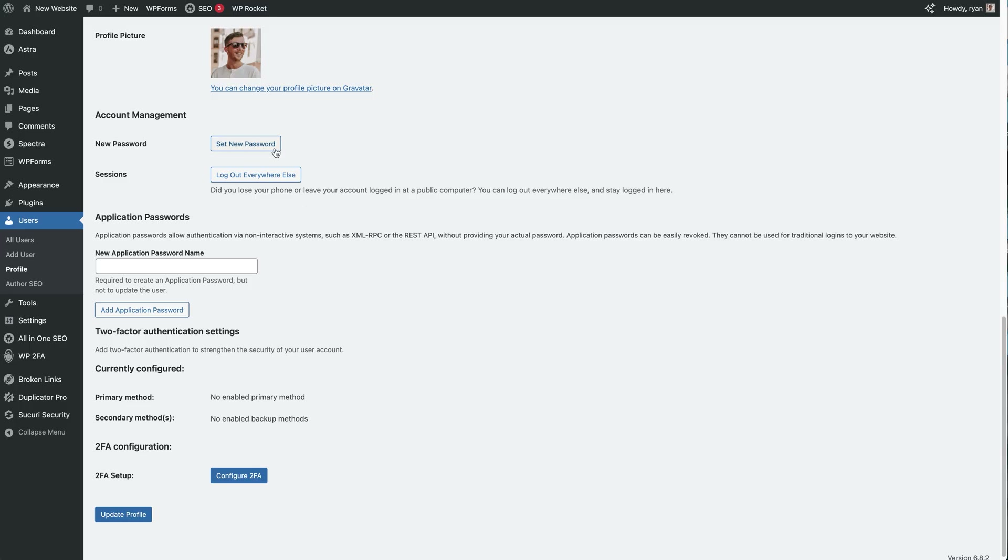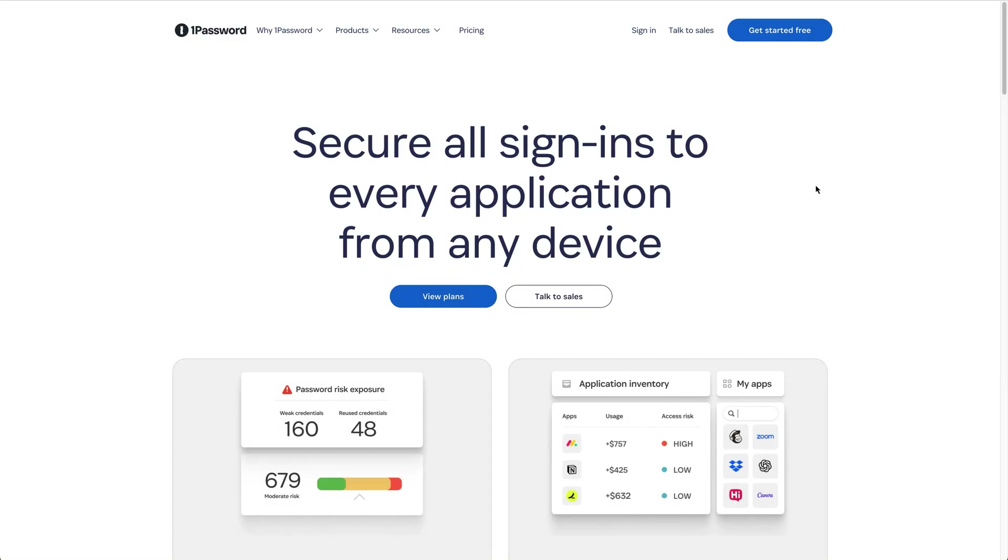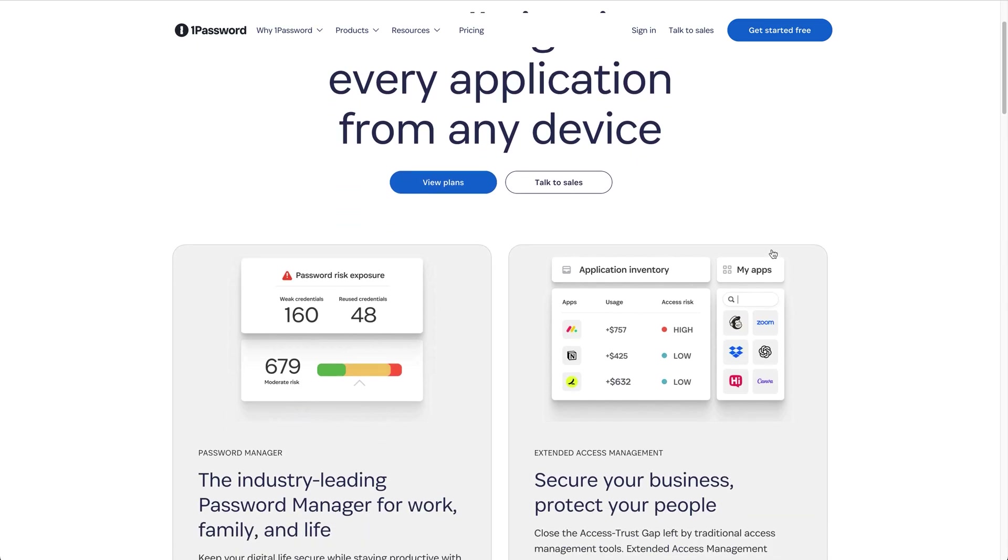Number four: use strong passwords and better usernames. Don't use admin as your username, and don't use weak passwords like admin123 or welcome — they're just too easy to guess. WordPress has a built-in strong password generator, but for extra security use a password manager like 1Password to create and store long, strong passwords. All you need to do is remember one master password to access all your accounts.